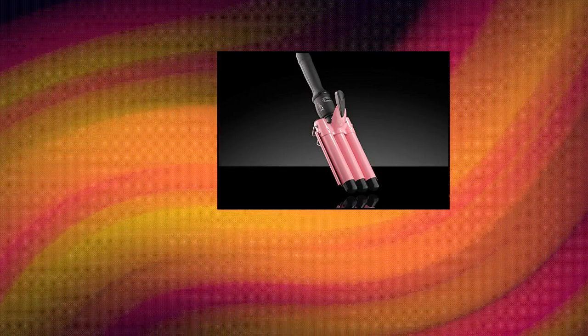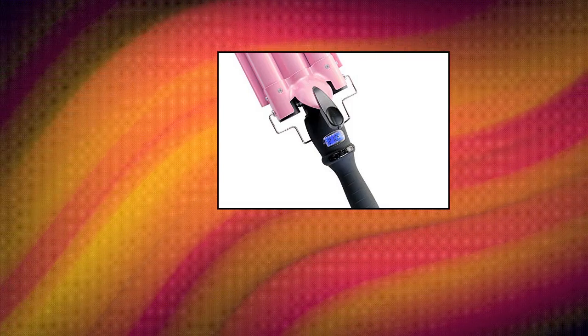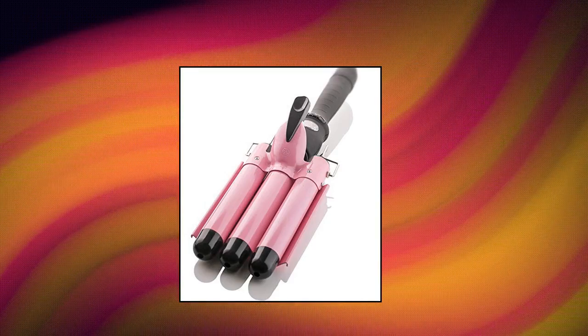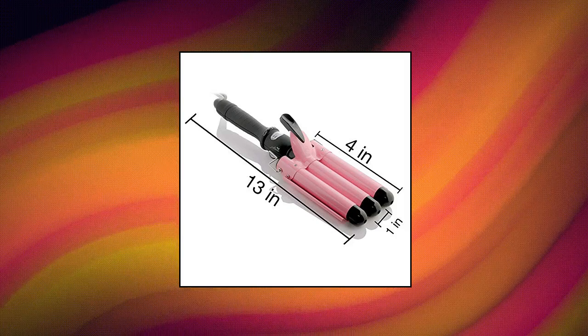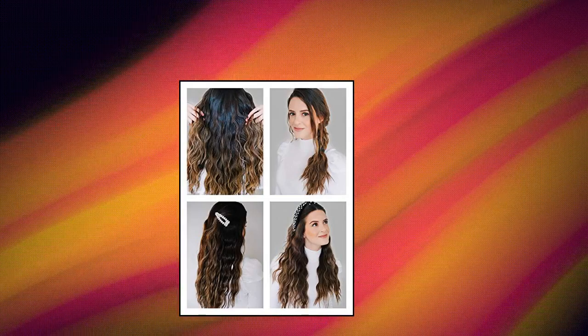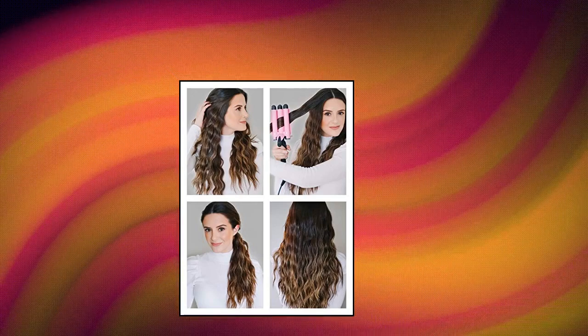Allure 3 Barrel Curling Iron Wand with LCD temperature display. 1-inch ceramic tourmaline triple barrels works on all hair types, whether you have short or long locks, thick or thin — this 3 barrel curling iron works like a charm. The heated ceramic produces negatively charged ions that create soft, shiny waves without any frizz. And unlike single barrel styling irons that take ages to curl hair, this 3 barrel curling iron does it in a matter of minutes.